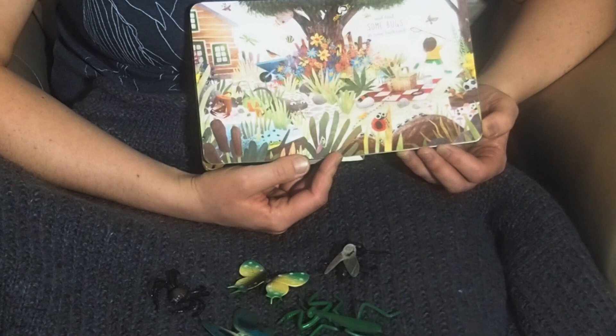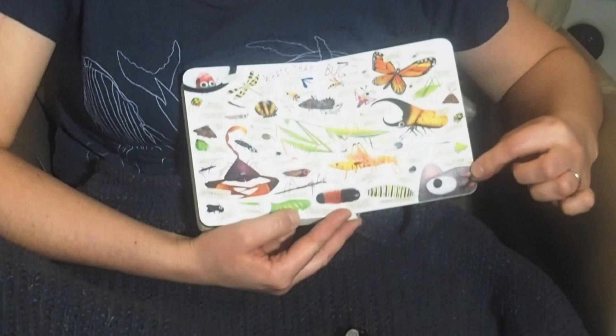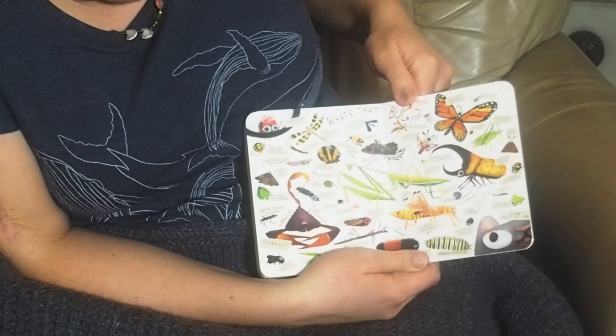All the bugs in this book are hiding in this backyard. Oscar is not a bug. The bugs in this book are: two-spotted ladybug...